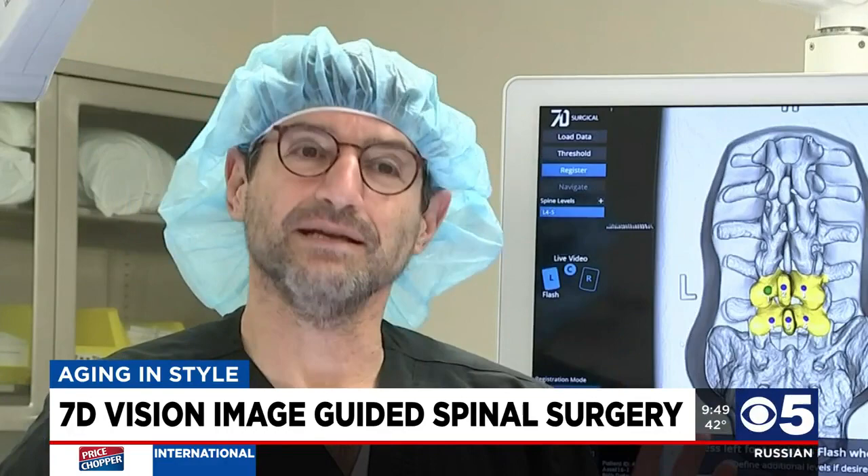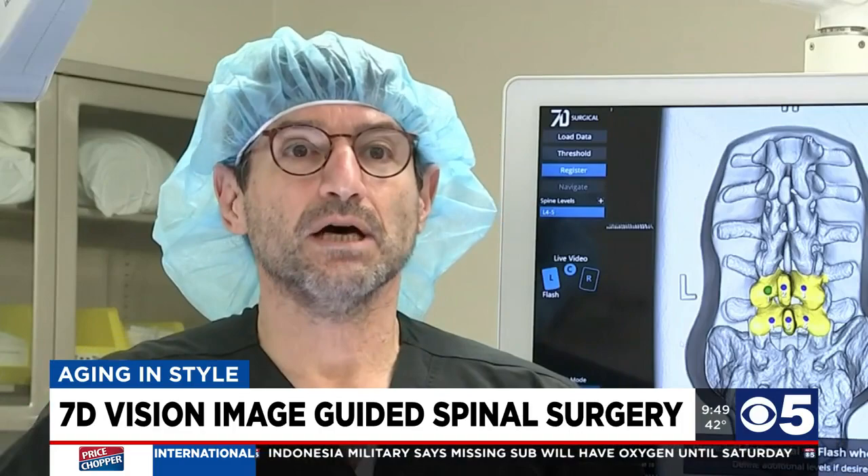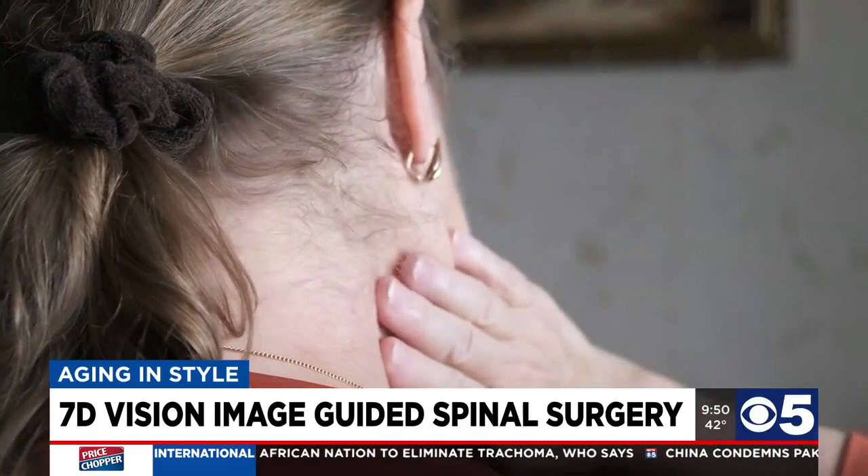Since I've been doing image-guided surgery, it's just night and day. Where somebody used to be at three months, they're now at six weeks. When they were at six weeks, they're now at two weeks. Yesterday we did several cases — one of them was a big lumbar fusion. This morning, she's great, she's up, she's walking around. This is a very big case, and it would have been probably a number of days in bed and then gradually getting up.